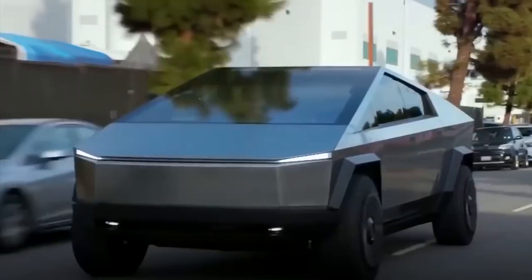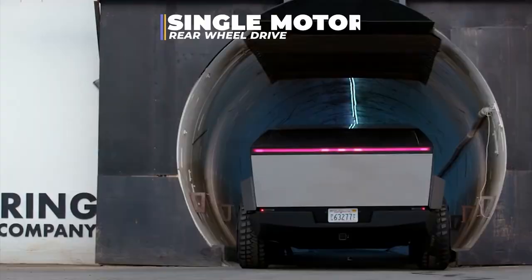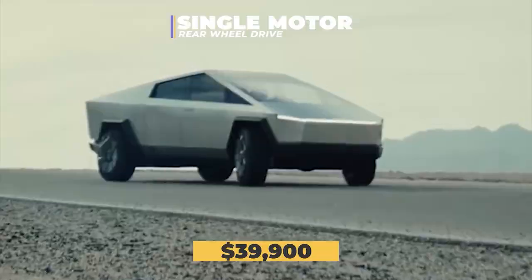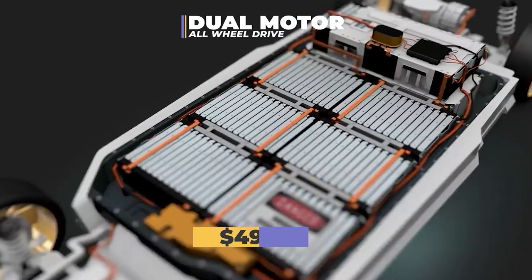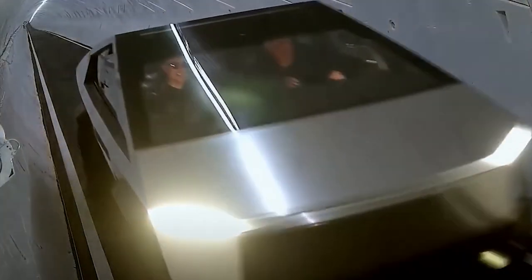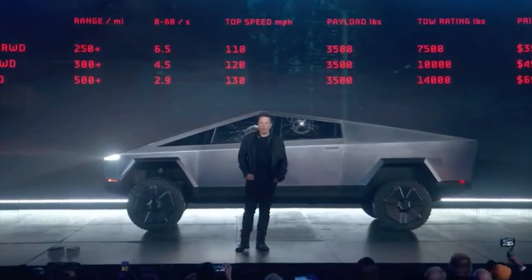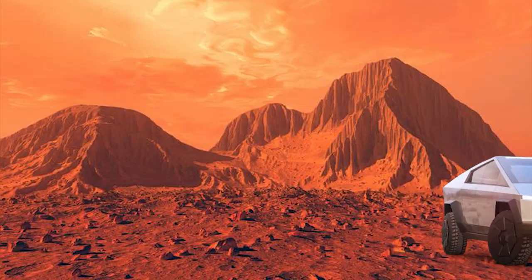So how much is this going to cost? The basic single-motor rear-wheel drive version is $39,900. The dual-motor all-wheel drive version goes for $49,900. And the top-of-the-line tri-motor all-wheel drive version goes as high as $69,900. I wonder how long until Musk is driving one of these on Mars.